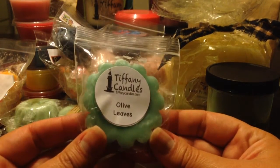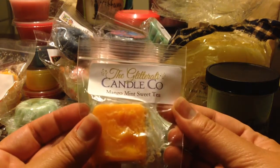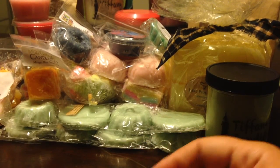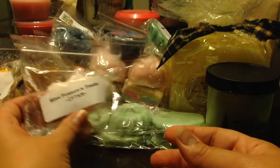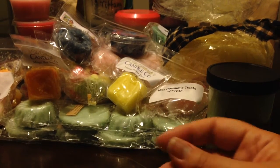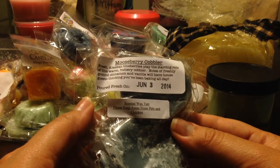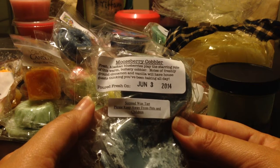From Tiffany Candles — I'll be coming up probably in about a month on my custom order with Glitterati. From Candles from the Keeping Room, Miss Possum's Treats. From Glitterati, Lemon Flower Basil. From 30 Street Crafts, a Moose Berry Cobbler — fresh Alaskan blueberries with a buttery cobbler, ground cinnamon, vanilla. That sounds really good. There are like two of those cameo head type pieces.